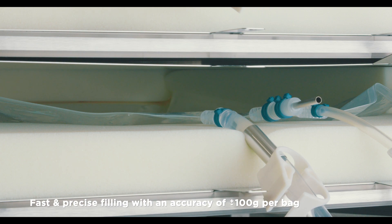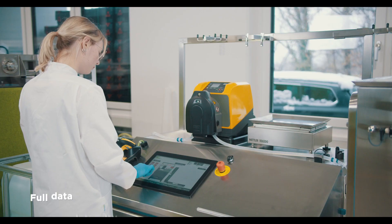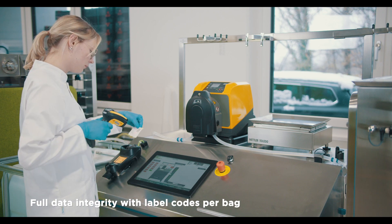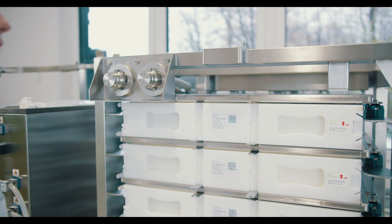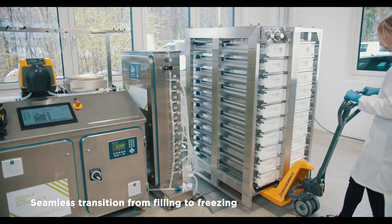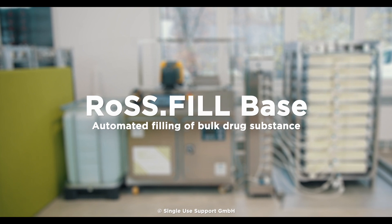Fast and precise filling with an accuracy of plus or minus 100 grams per bag. An integrated label printer enables full data integrity of each bag. Experience a seamless process from filling to freezing — Ross Fill Base: automated filling of bulk drug substance.